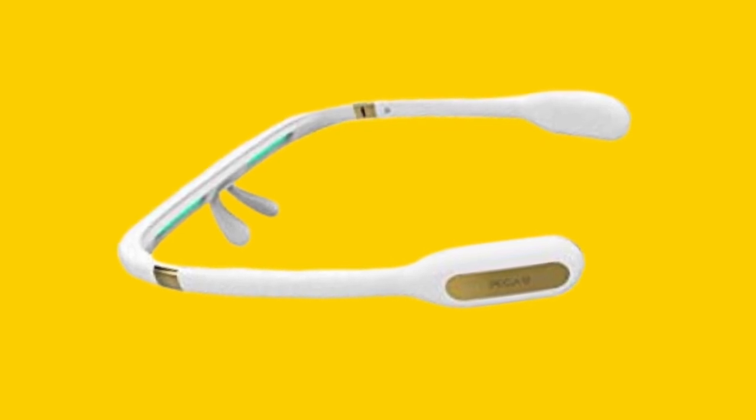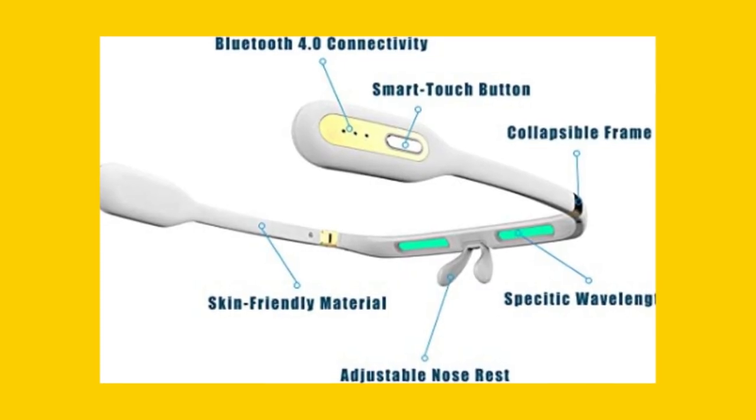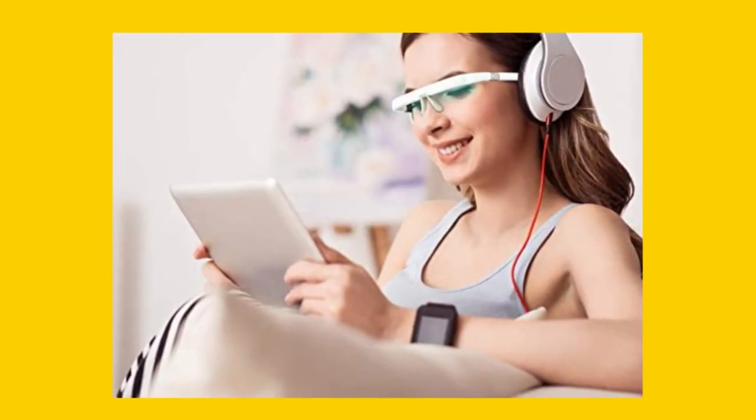Pegasi Smart Light Therapy Glasses 2 use a research-backed blue-green light technology that is effective in treating sleep problems. The light has wavelengths between green and blue, which have been proven by NASA to be as effective as blue light or 10,000 lux white light in solving sleep problems.